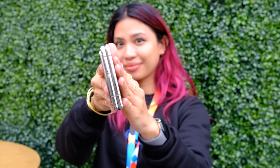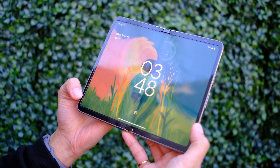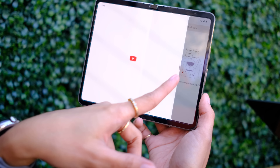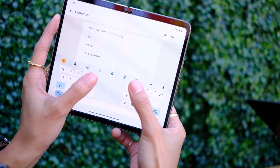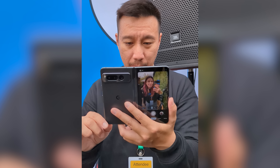I'm not the biggest fan of foldables that unfold into a tablet — I like my clamshell foldies. But this east-to-west foldie size I can get on board with. It comes in two colors, but I really want the white one. The Pixel Fold has fun features like multitasking, a comfortable split keyboard for unfolded typing, tabletop mode, and camera modes like rear-cam selfies — perfect for Instagram shots.